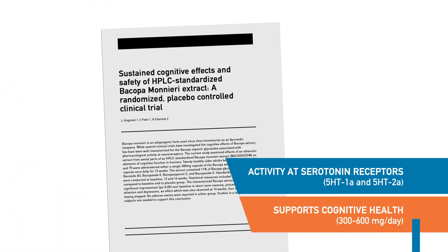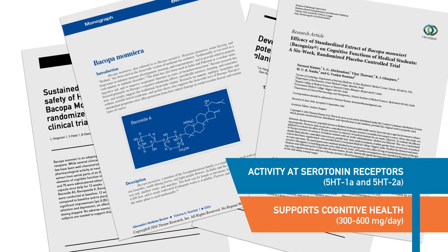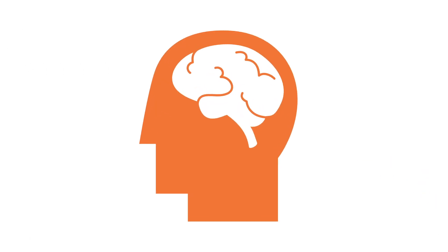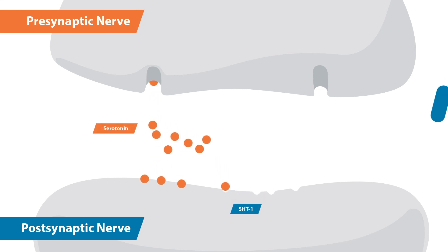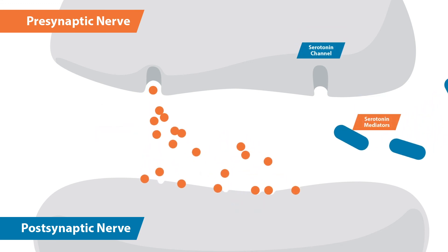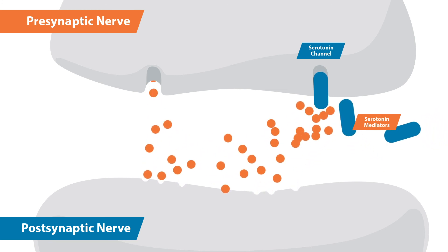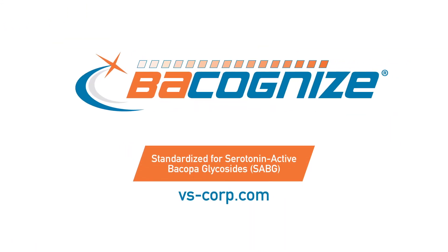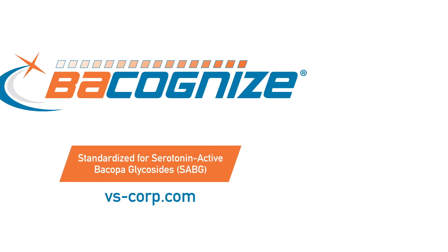With over 10 years of clinical research, Bacanize has demonstrated activity at the key serotonin 5HT-1A and 5HT-2A receptors. These receptors help modulate how much serotonin is released and recognized by the body. Mediating serotonin receptors promotes mood and cognitive function, the key adaptogenic capabilities of Bacanize. Want to learn more about this advantageous adaptogen? Get the full story at vs-corp.com.